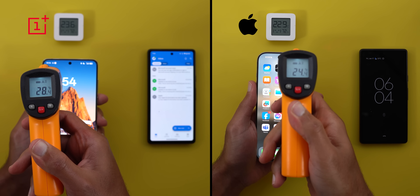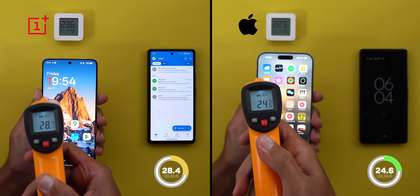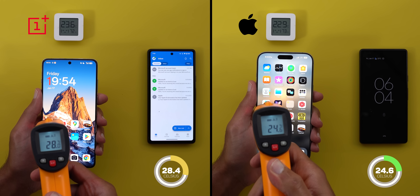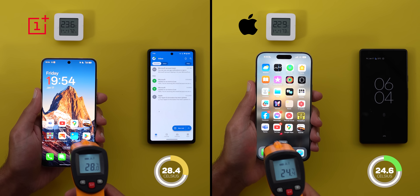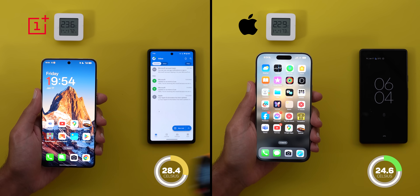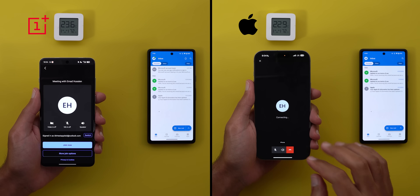The initial temperatures in Celsius from left to right are 28.4 and 24.6. That's a big difference in the ideal temperature even though there is only 0.7 degrees difference in the room temperature, so let's see how it will translate in the actual test. Now let's prepare the phones.